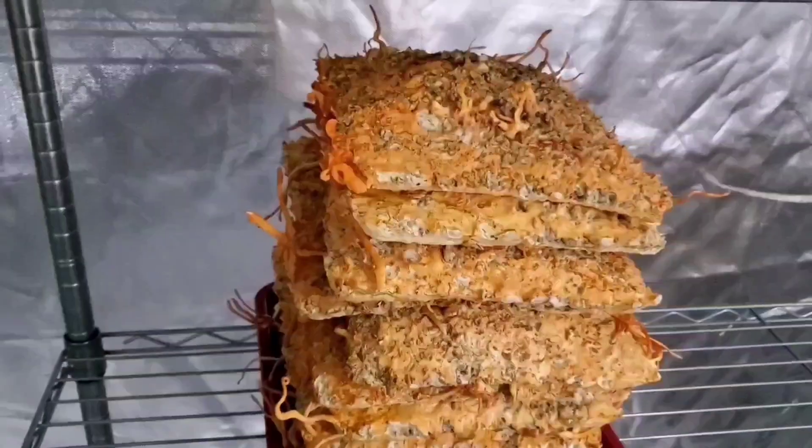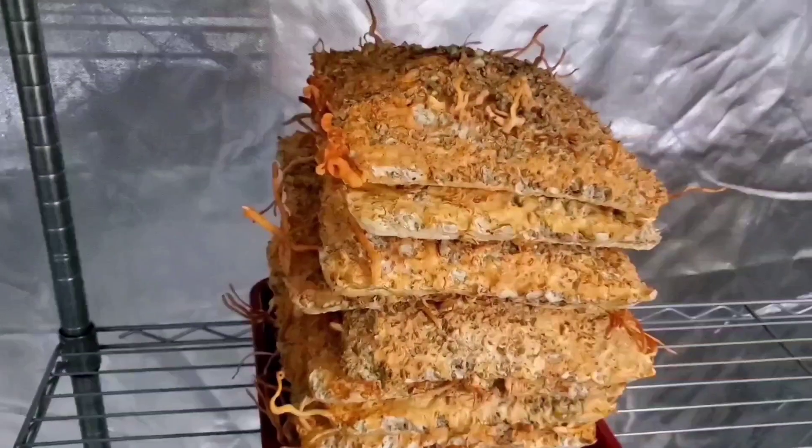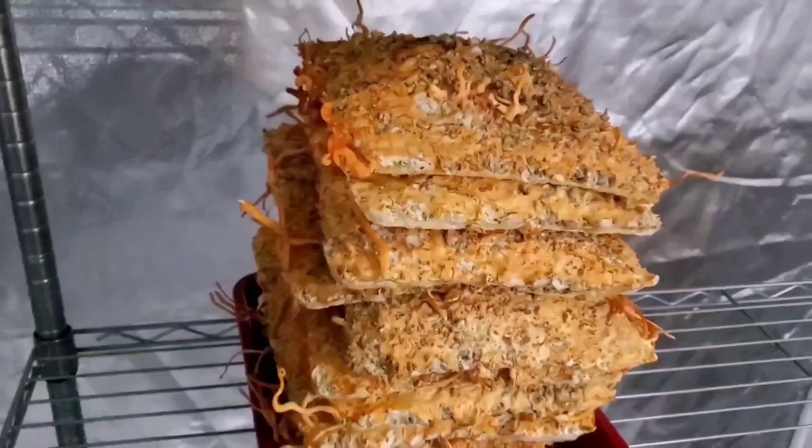It is hard to believe, and it is sadly true, that some people are still selling bees.